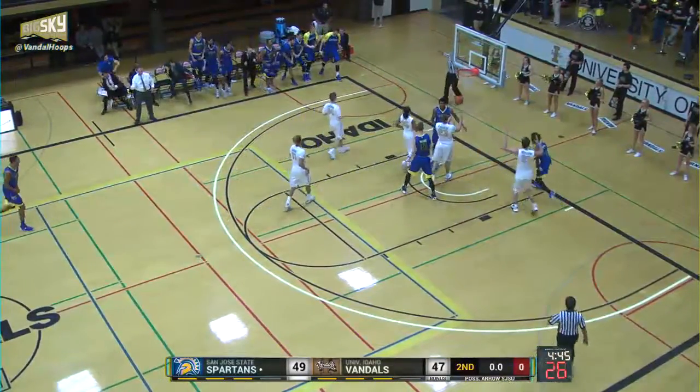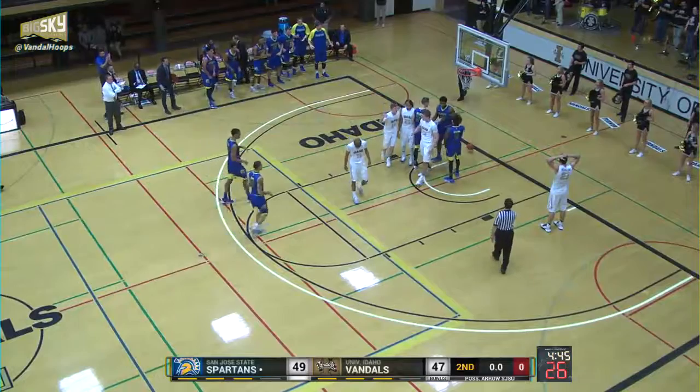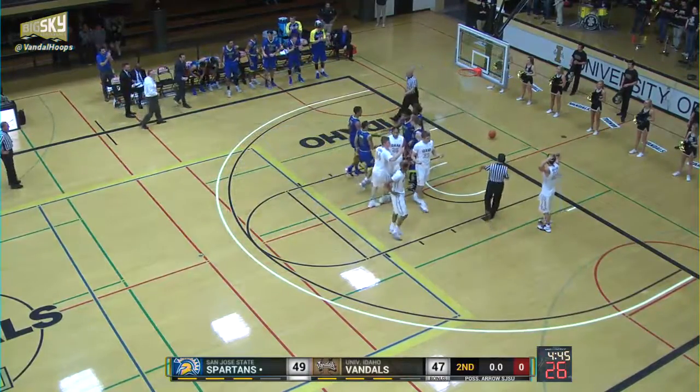Brown over to Hillsman, a lot of contact. It's a blocking foul on Mukherjee. Count the shot, and he's going to the line for a chance on a three-point play.